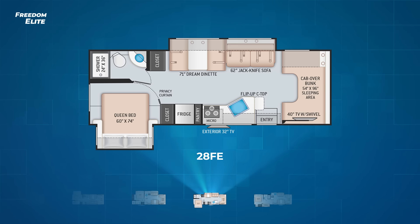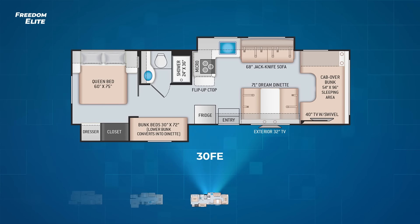Our final Freedom Elite floor plan is the 30 FE. The 30 FE also has a pair of slides. The driver's side one pulls out the jackknife sofa and L-shaped kitchen. The second slide is campsite and pulls out the bedroom dresser, closet, and a pair of twin bunks. The main bedroom has a walk-around queen bed and a solid pocket door to enable some privacy. Plus, you'll find a 32-inch exterior TV as standard equipment.